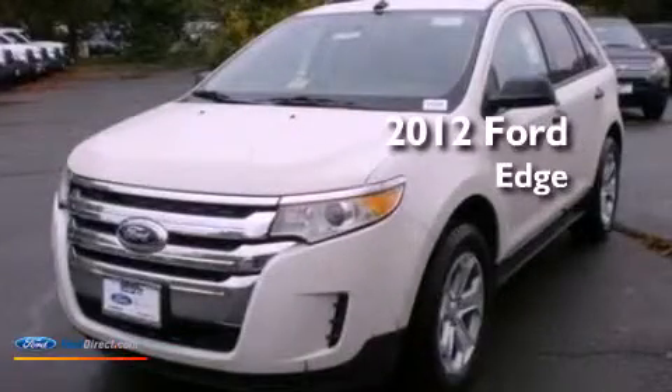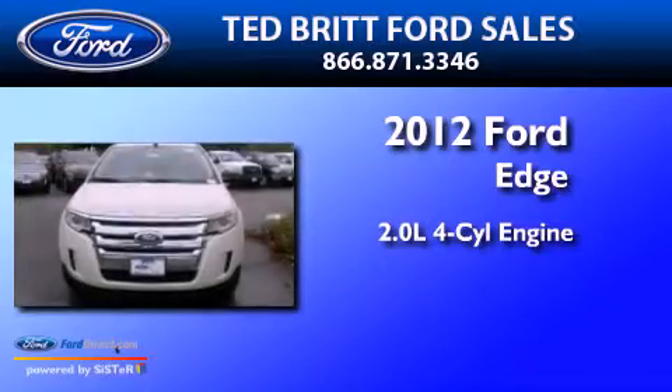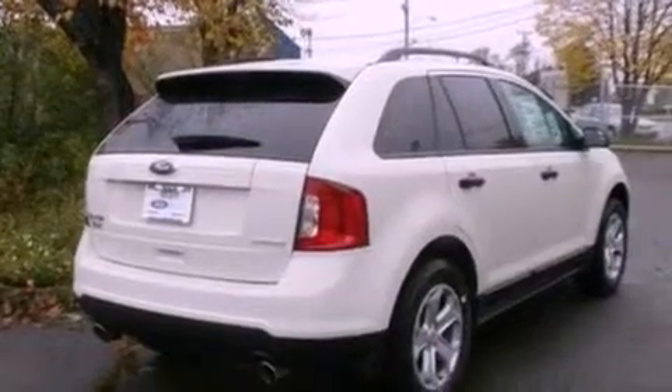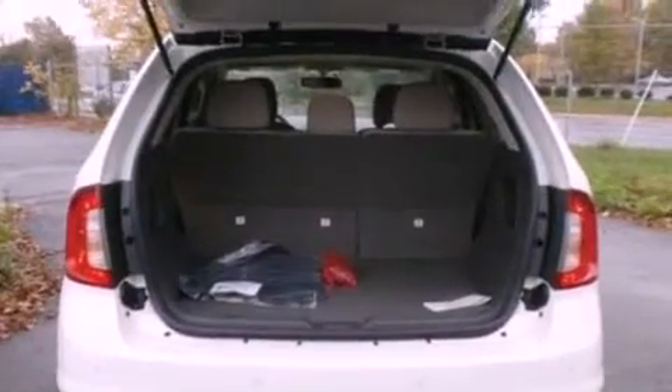This is a 2012 Ford Edge. It has a 2.0-liter four-cylinder engine and an automatic transmission. Its top features include a multi-link rear suspension, a low-tire pressure indicator, traction control and stability control systems, aluminum wheels, and many other features.